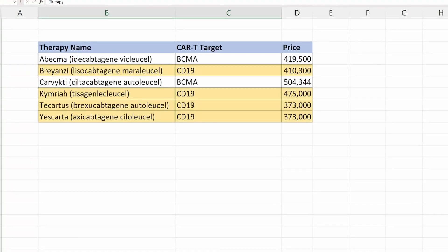Currently approved products in this class — you can see this table listed in alphabetical order. We have ABECMA, which is a BCMA-targeted CAR-T therapy costing around $419,000. All the therapies labeled in yellow are CD19, and that's what we are focusing on. We have Breyanzi at $410,300, Kymriah which is a blockbuster at $475,000, Tecartus for $373,000, and Yescarta for the same price. In addition to the drug cost, we have hospitalization costs that can go up to $30,000, administration or infusion costs of around $10,000, and support costs which can go up to $5,000.